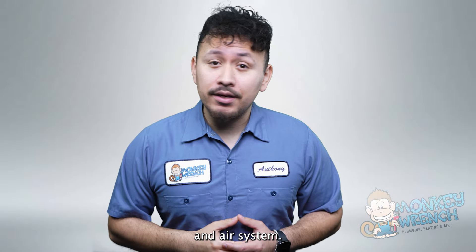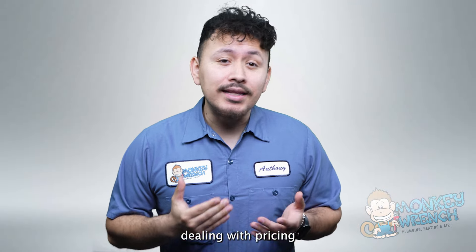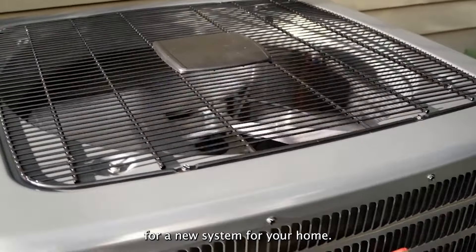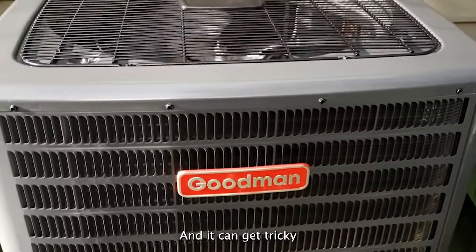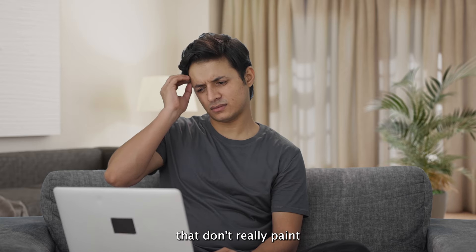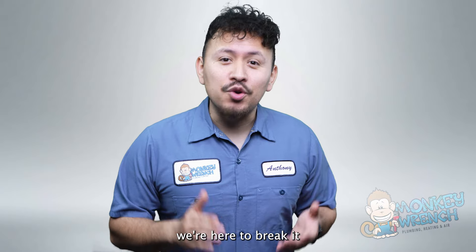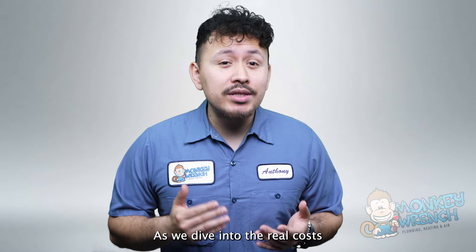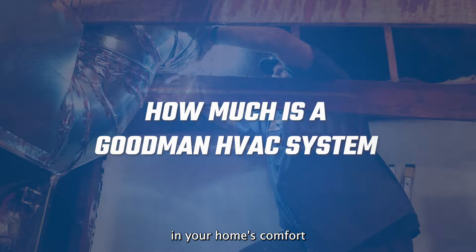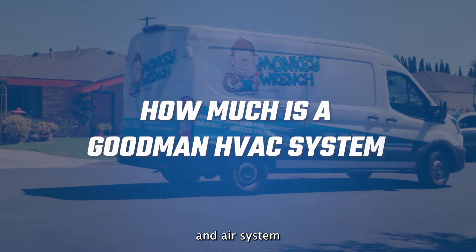Curious about the cost of a Goodman heating and air system? We understand that dealing with pricing can sometimes lower the excitement that comes with shopping for a new system for your home. And it can get tricky to find a new system when you're seeing different price quotes that don't really paint a clear picture. But don't worry, we're here to break it all down for you, so stick around as we dive into the real costs and factors to consider when investing in your home's comfort with a Goodman heating and air system.